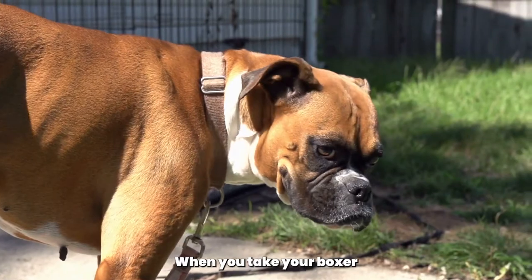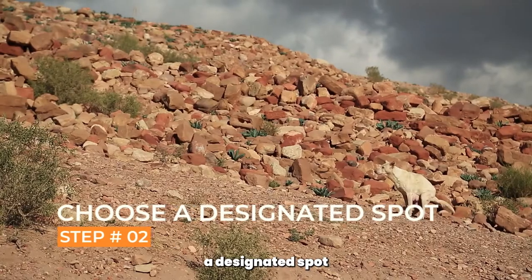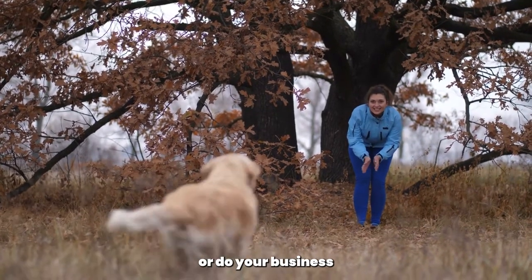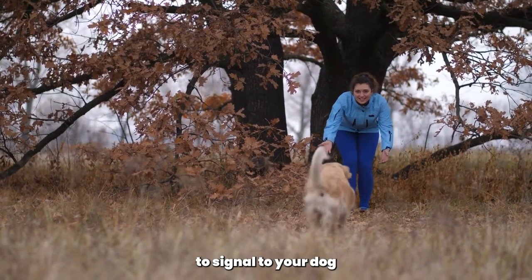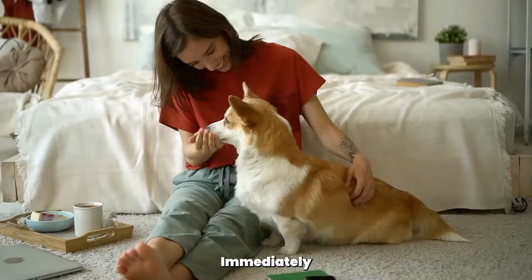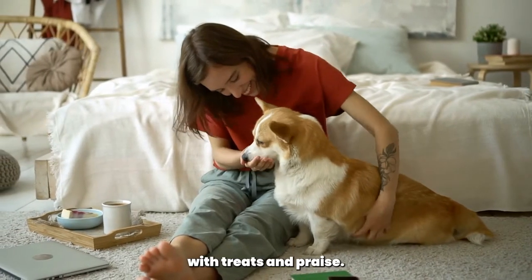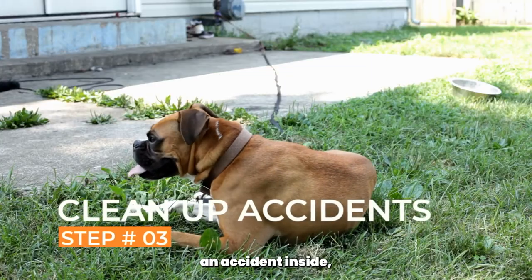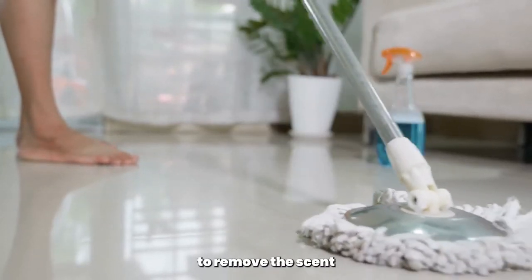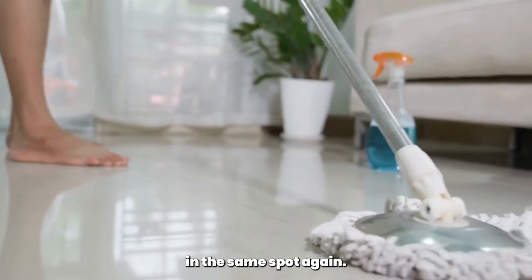When you take your boxer outside, choose a designated spot for them to go to the bathroom. Use a specific command, such as 'go potty' or 'do your business,' to signal to your dog what you want them to do. When your boxer goes to the bathroom, immediately reward them with treats and praise. If your boxer has an accident inside, clean it up immediately with an enzymatic cleaner to remove the scent and discourage them from going in the same spot again.